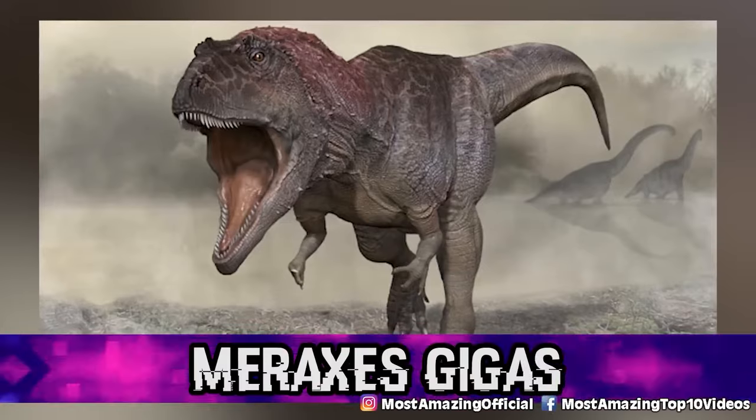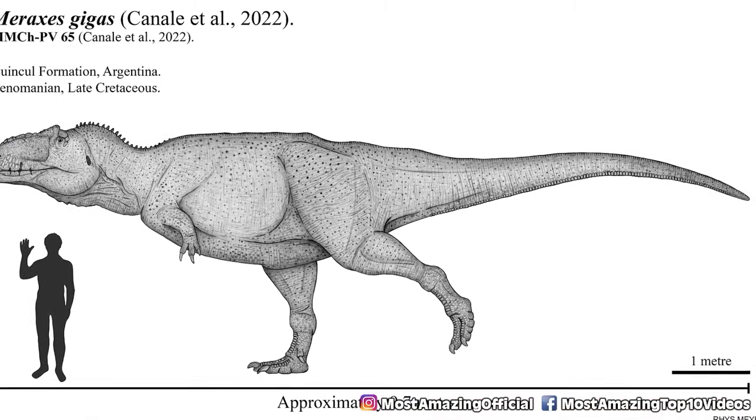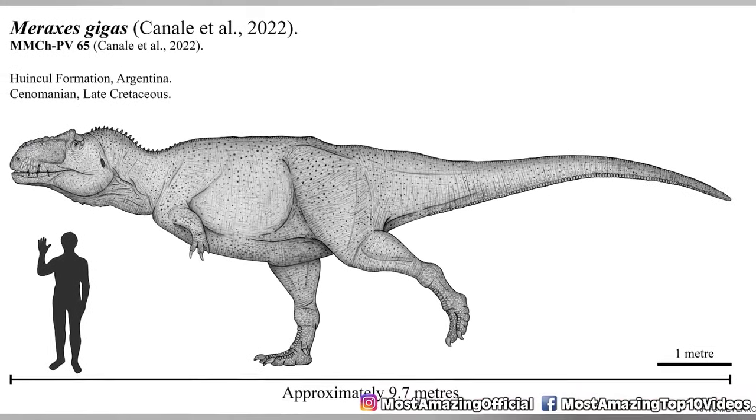Starting off in our number 10 spot, we have Meraxes gigas. Just a couple of months ago, in the northern Patagonia area of Argentina, researchers uncovered a new dinosaur species being called Meraxes gigas.